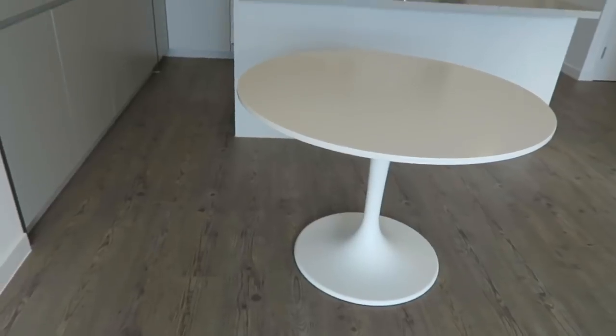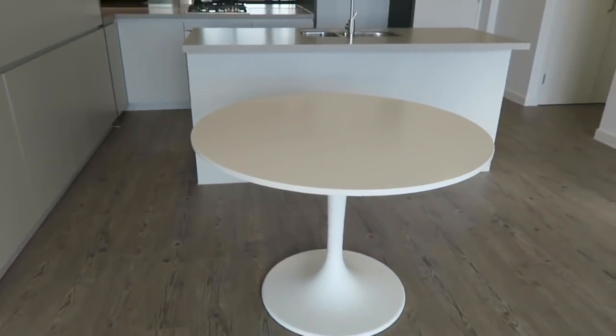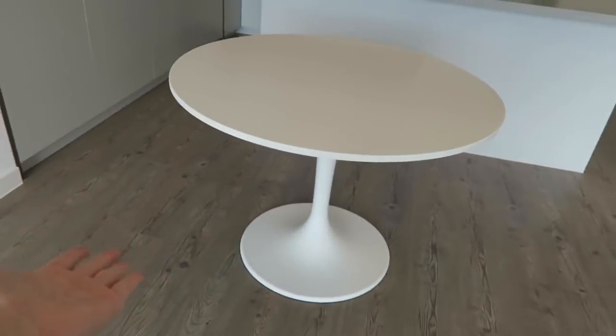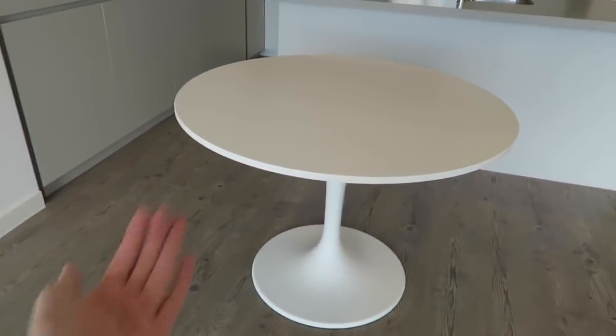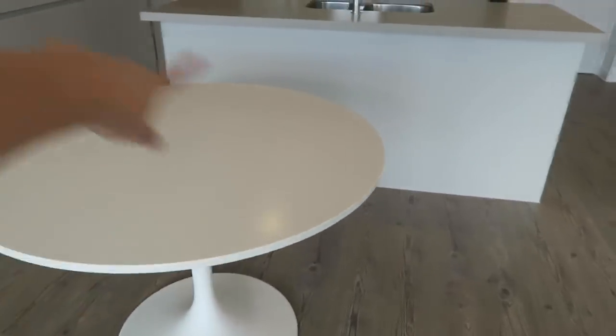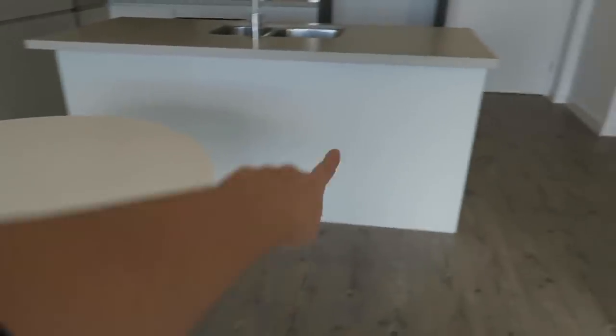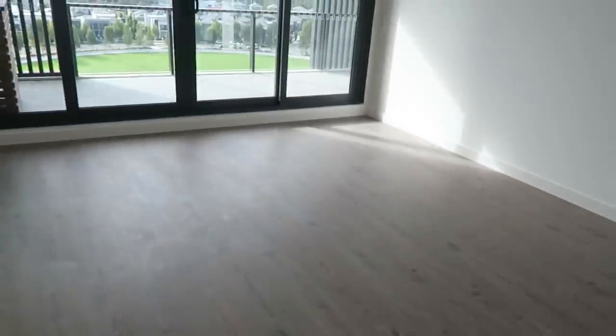As we come around here, this is the dining area. I actually do have a table - I purchased a couple of bits of furniture because there happened to be a sale on at Ikea. This is an Ikea table; it might not live here permanently and will probably come out a little bit. The plan is to have four nicer chairs around it - I haven't quite got them yet - and maybe a couple of stools here.